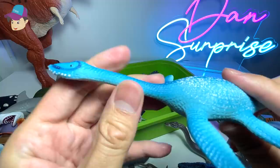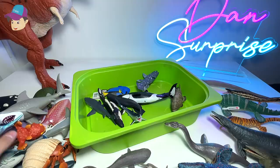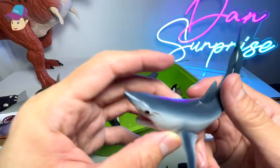Another prehistoric animal — this should be a Plesiosaurus. So it has a bendable neck, which is really cool. This one should go on the right hand side.